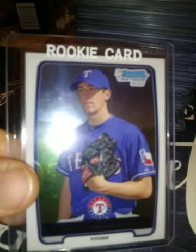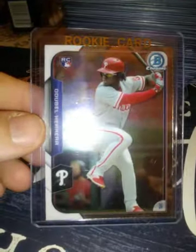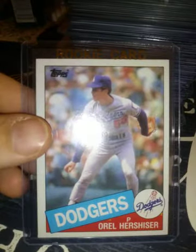Another Kyle Hendricks First Bowman. From 2015 Bowman Chrome, a rookie card of Adalberto Herrera. And the 1985 Topps rookie of Orel Hershiser — a couple copies of that one.